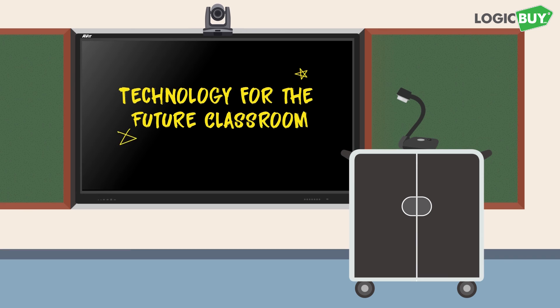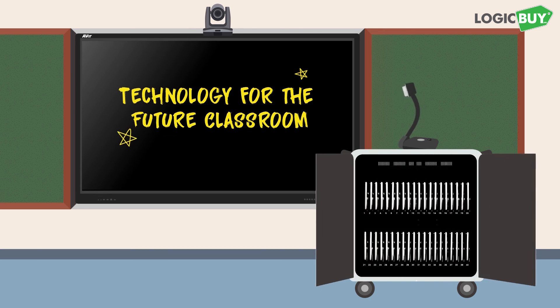Aver's Classroom Technology Solutions put the classrooms of the future within the reach of any school.